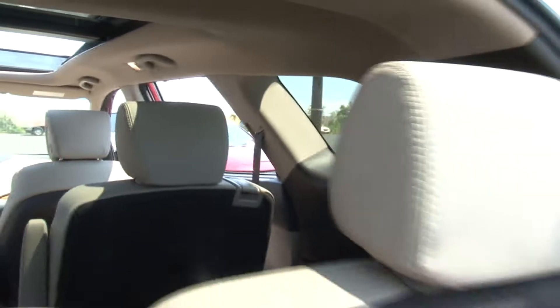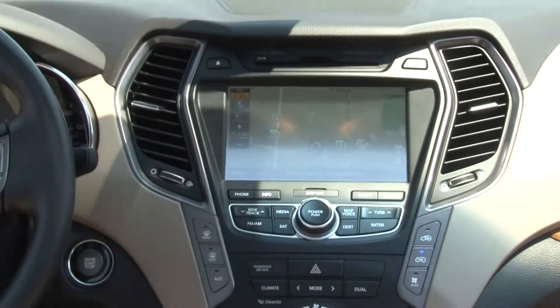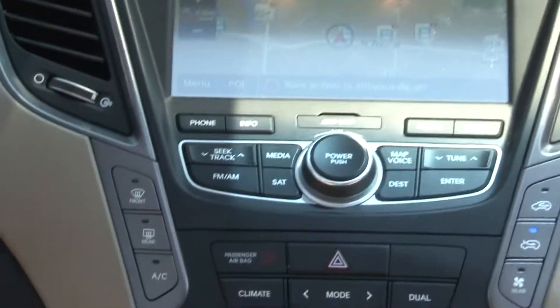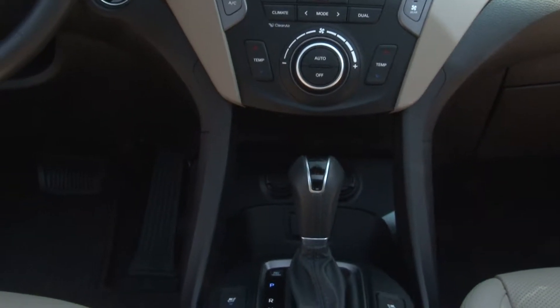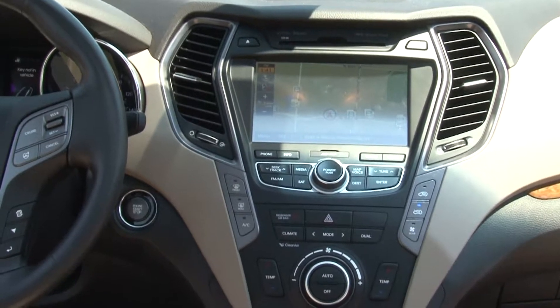We have extra seats when you need them. Going over to the middle console, there's a spacious, very large LCD screen for your navigation and temperature controls. Temperature control is also available in the rear seats, so rear passengers can control their temperature as well.